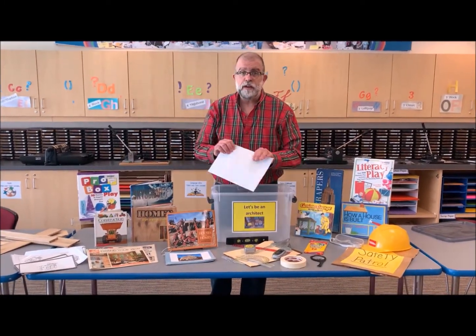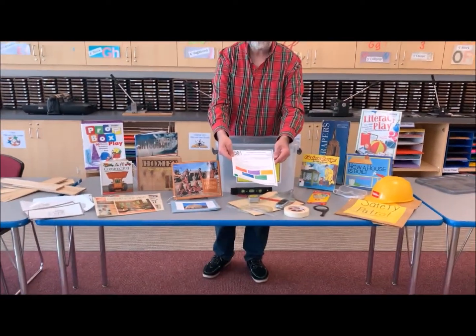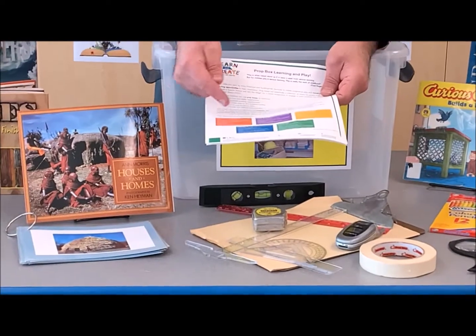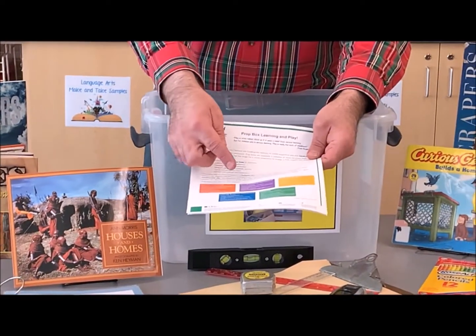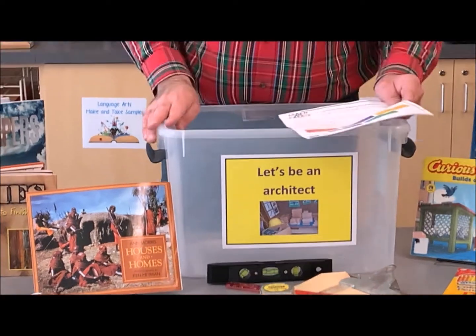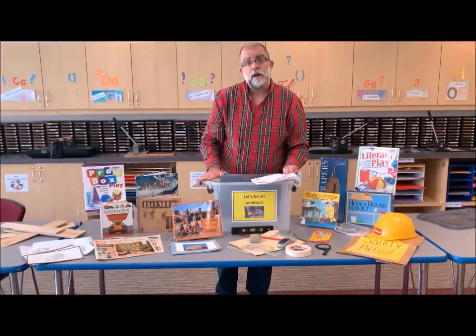At the end of our video we have a nice guide about using prop boxes, and it talks about all the different areas of development that children learn — cognitive, social-emotional development, and physical development. There are all sorts of great resources here in this prop box.